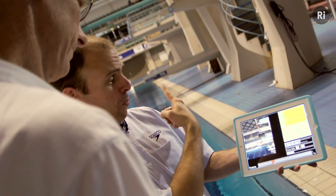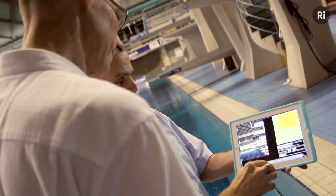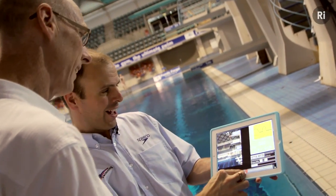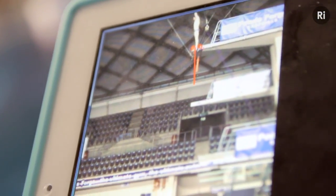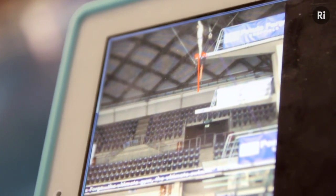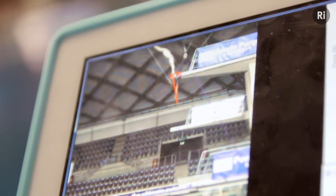So we've got the video of Ben — this is the high-speed video linked to the force plate data and we can play the video through. You can see the line projected on screen, and if the line's longer, he's pushing harder. And depending on what direction the line goes, that's the direction he's pushing into the tower. So here, for example, you see he's pushing back quite hard.